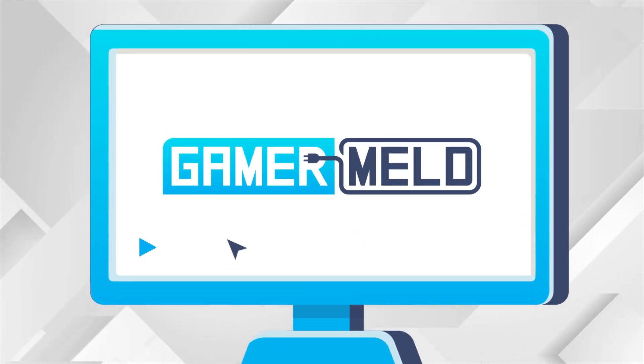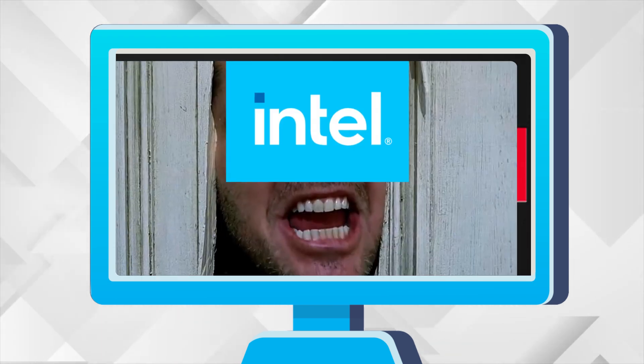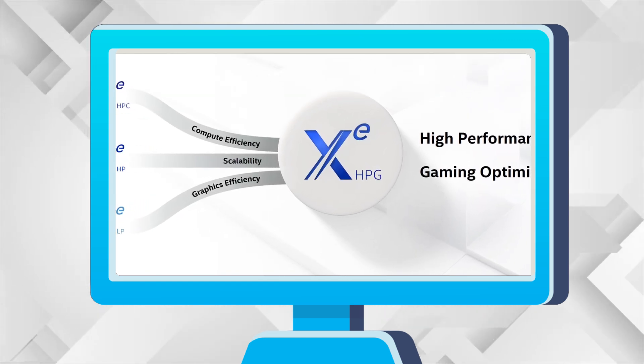Welcome everyone to Gamer Melt. Today, we already have a new AMD GPU, Intel has lost their mind, Nvidia actually did screw us, and Intel's high performance gaming GPU is close.